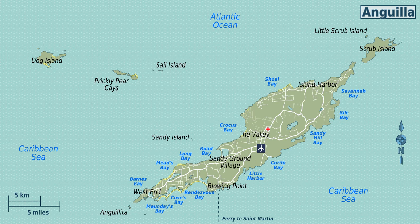Anguilla is a British overseas territory in the Caribbean. It is one of the most northerly of the Leeward Islands in the Lesser Antilles. The territory consists of the main island of Anguilla, approximately 16 miles long by 3 miles wide at its widest point, together with a number of much smaller islands and cays with no permanent population. The territory's capital is the Valley. The total land area of the territory is 35 square miles, with a population of approximately 15,000.